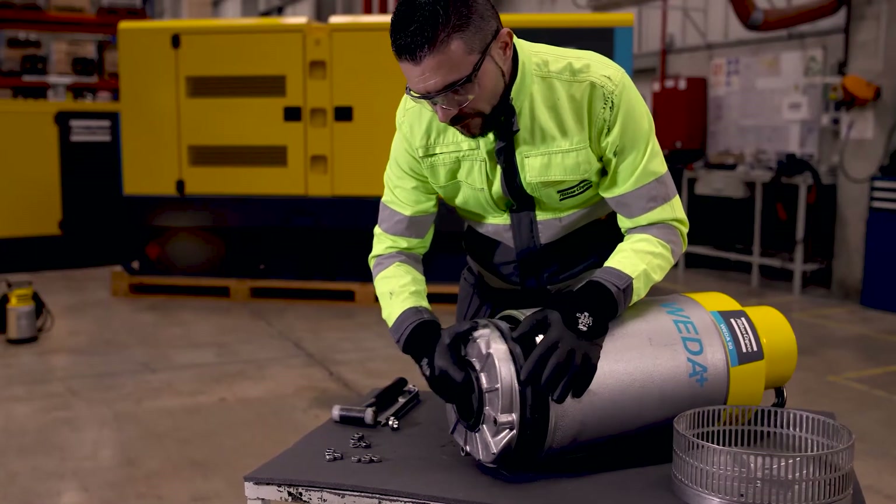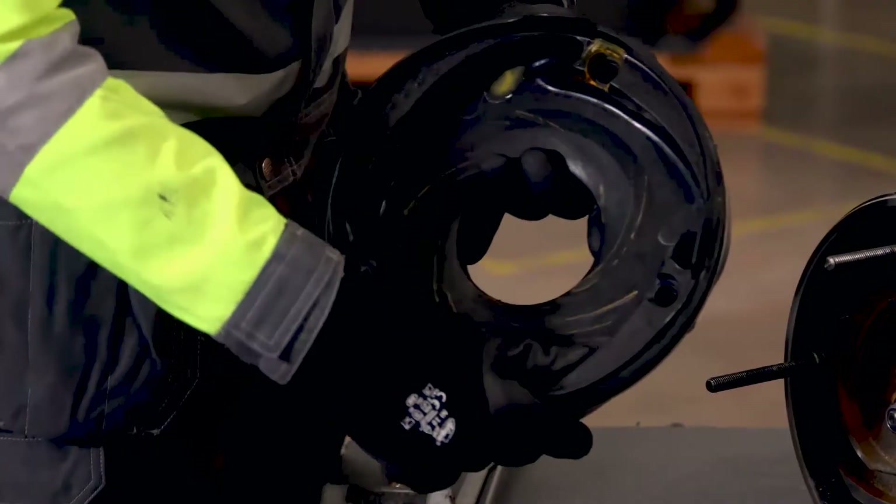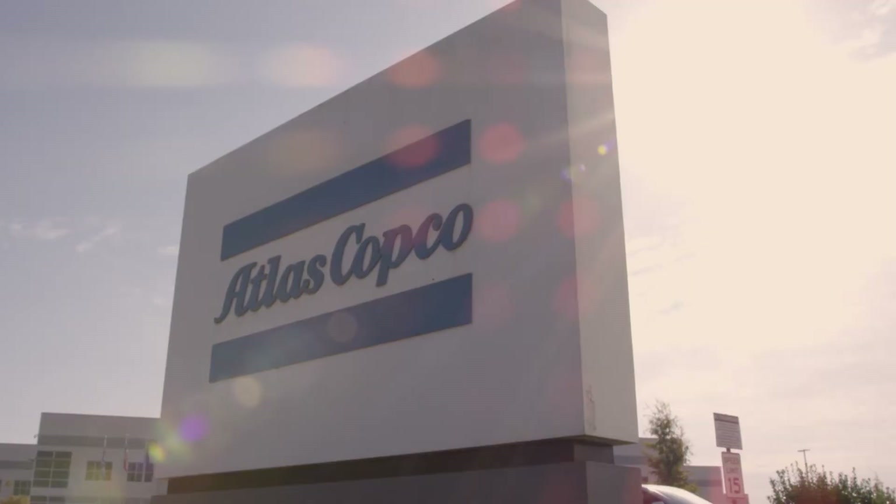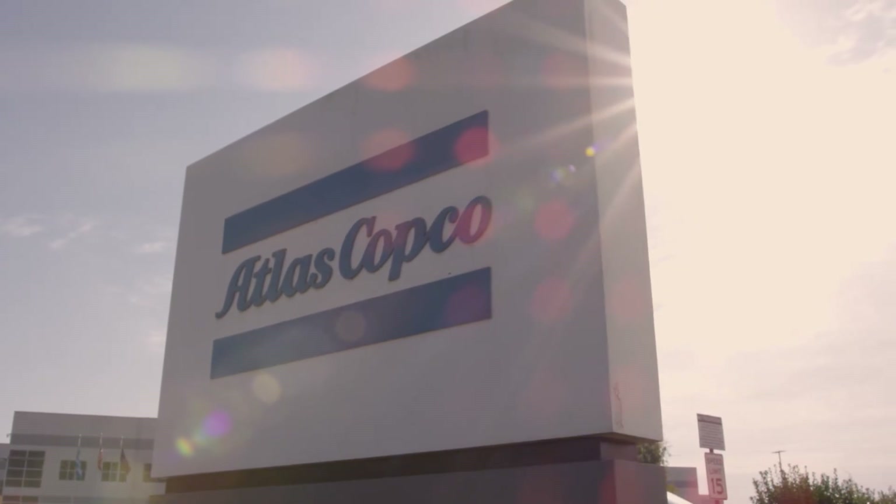In a few simple steps, you can adjust performance or replace parts to maintain low downtime. Atlas Copco Power Technique — your trusted solutions partner.